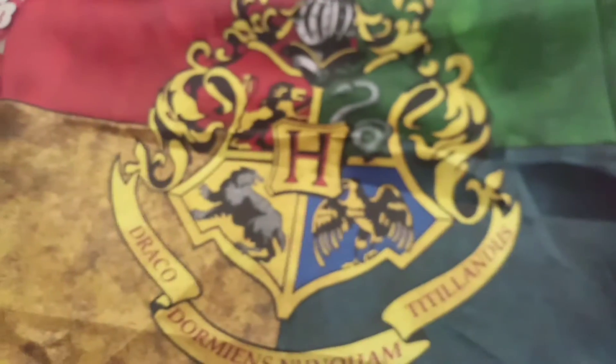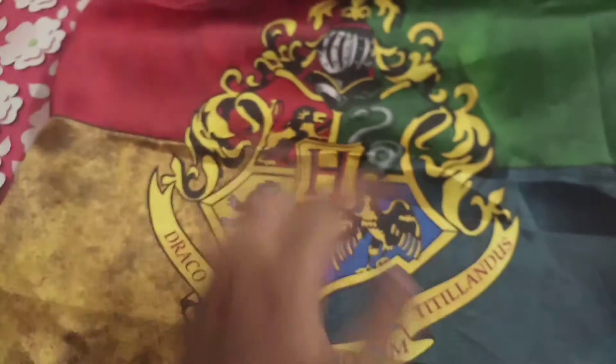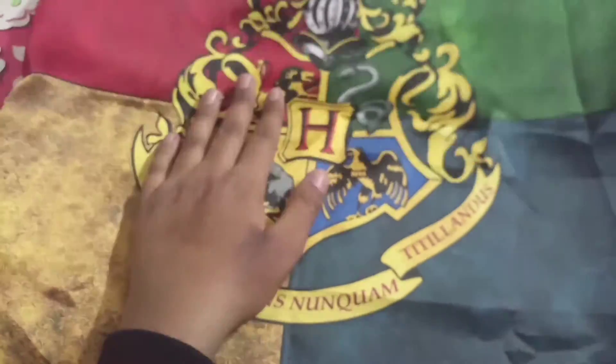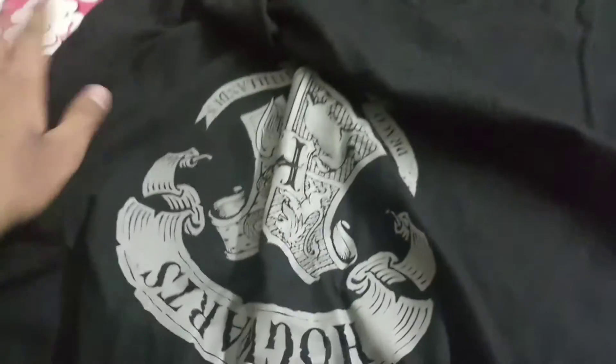The best thing about this product is that it has a silky fabric.